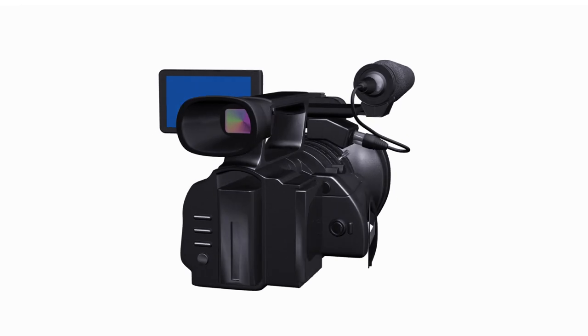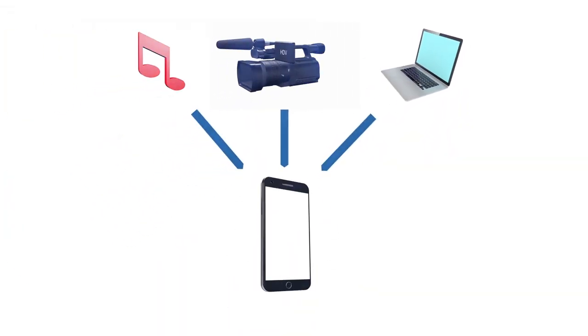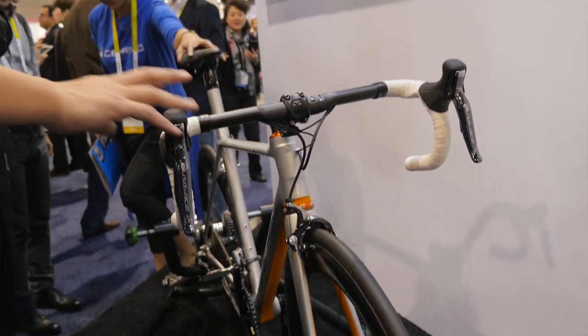That's this concept of different ideas, different paths of research and development, different products, all converging together to make something new. I saw a really cool example of convergence on the showroom floor of CES 2016, and that was the Orbitrek — a bicycle from Cerevo.